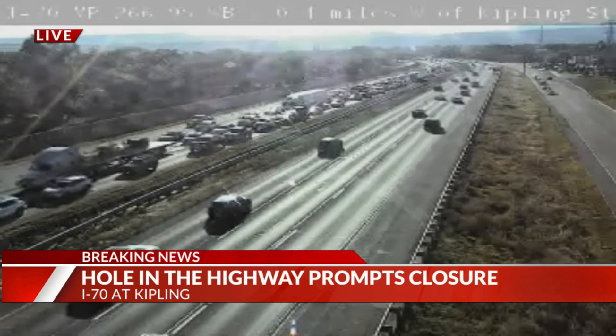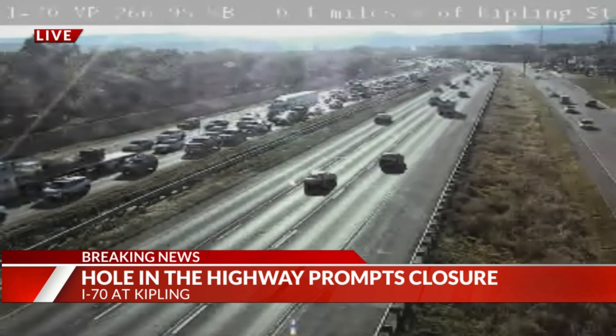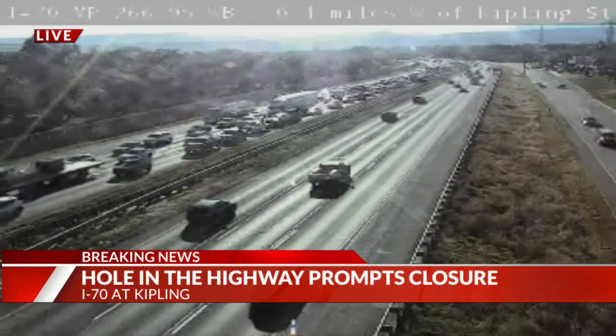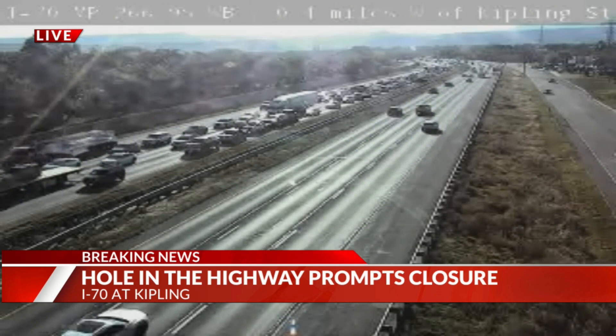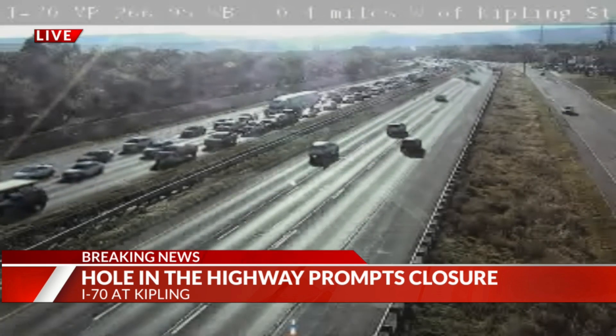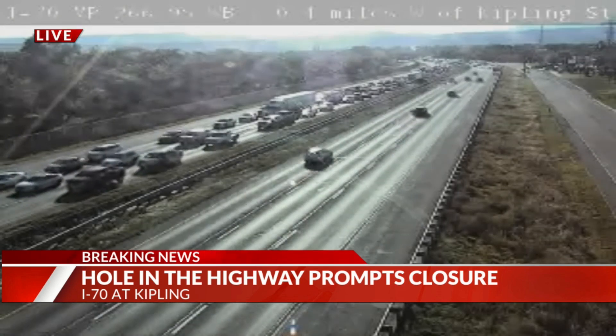They're not giving us an alternative route at this point, but we've been looking at the map and one option could be taking 38th Avenue and then up north through Wadsworth, getting back on I-70 that way. So if you can avoid this mess, they're asking you to do so. Again, there's a massive hole right now along I-70 at Kipling. There are CDOT crews there working to repair that hole, and it is creating quite the backup on this evening.